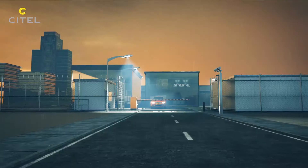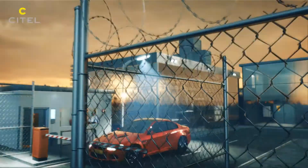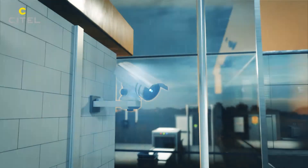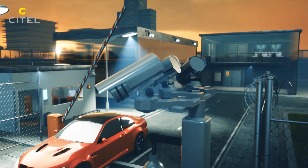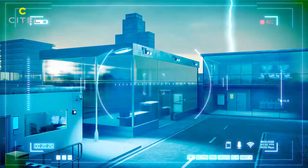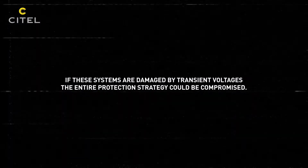All the safety devices used in your facilities are based on integrated circuits and are very sensitive and vulnerable to lightning and switching surges. If these systems are damaged by transient voltages, then the entire protection strategy could be compromised. Surge protection is highly recommended.